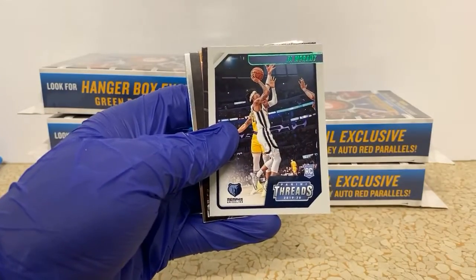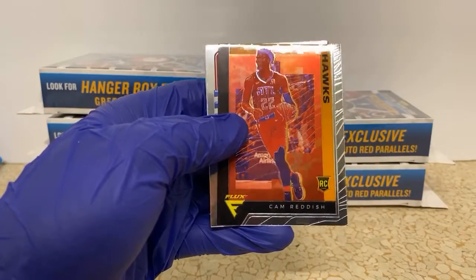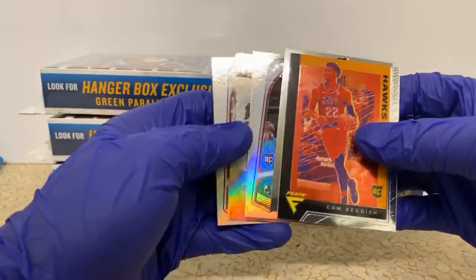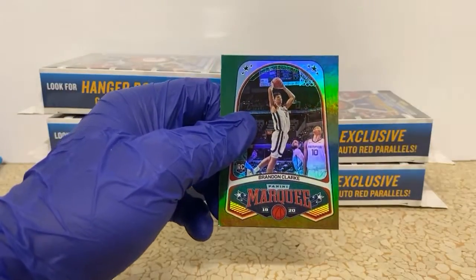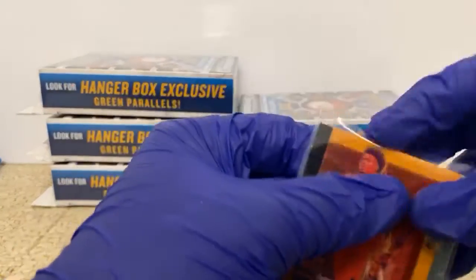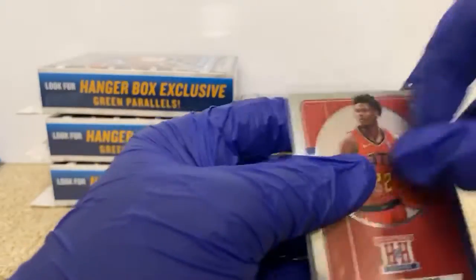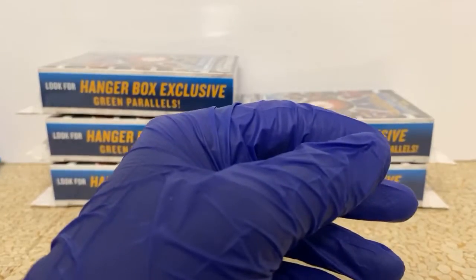LeBron James Panini with the headband, Ja Morant Playbook — I actually like that design a little bit. It's a paper stock card but Playbook is just simple, squared up — you can tell the centering. PJ Washington Luminance, Eric Pascal out of Panini. Kobe White Panini, Playbook Kelton Johnson — here's our Classics: Grant Williams, Zion. I like the Classics too — similar situation, just a good squared up card. There's a Rui, Sekou — we got another Green Threads Ja Morant coming up here.